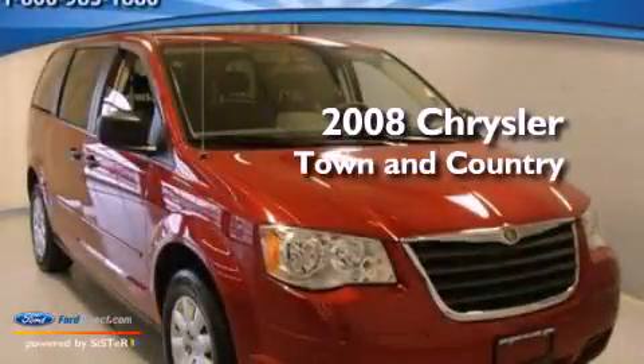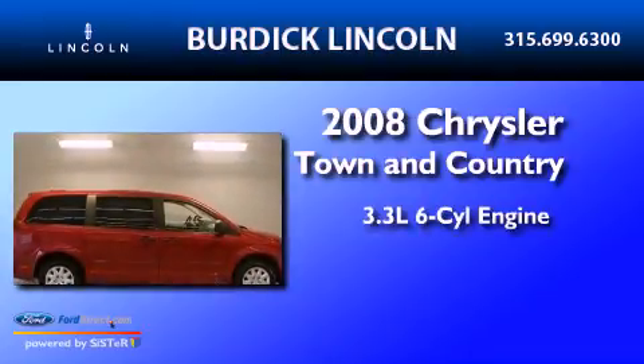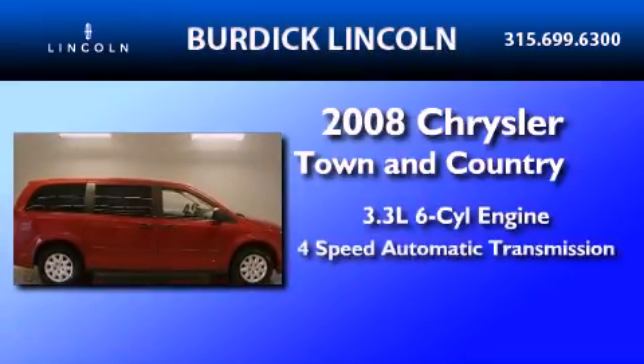This is a 2008 Chrysler Town & Country. It features a 3.3-liter, six-cylinder engine and a four-speed automatic transmission.